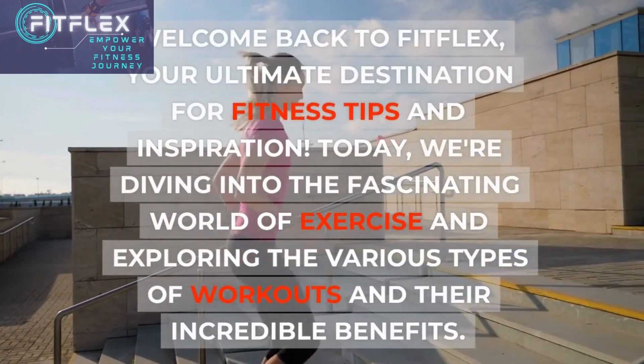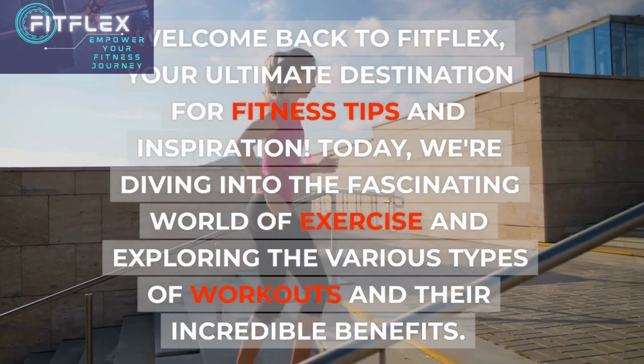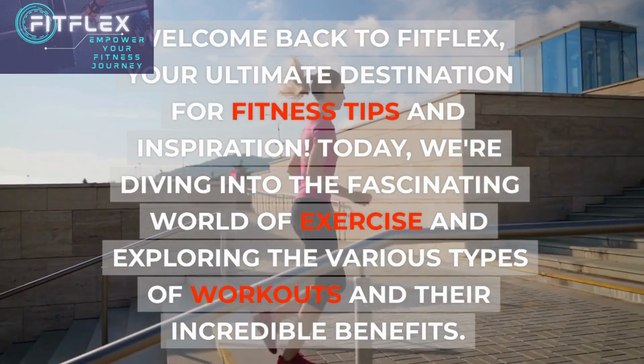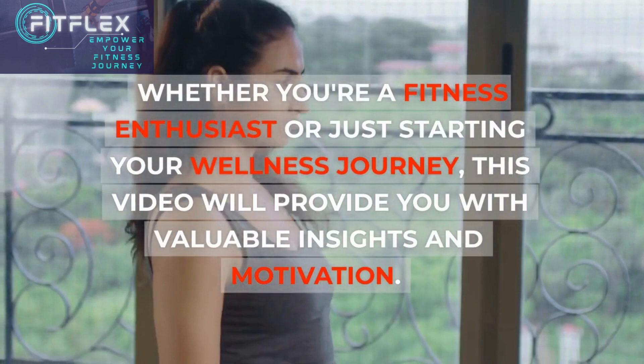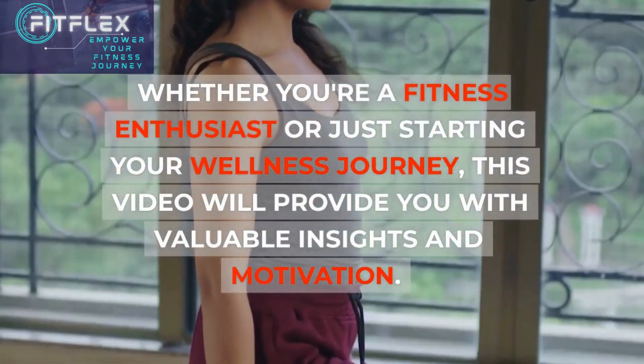Welcome back to FitFlex, your ultimate destination for fitness tips and inspiration. Today, we're diving into the fascinating world of exercise and exploring the various types of workouts and their incredible benefits. Whether you're a fitness enthusiast or just starting your wellness journey, this video will provide you with valuable insights and motivation.